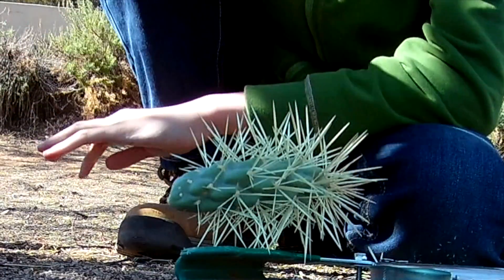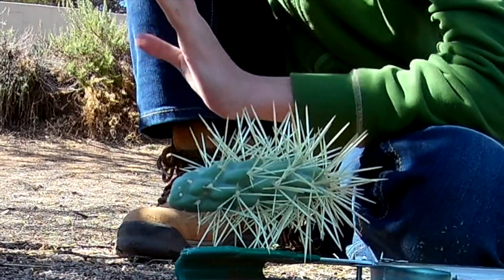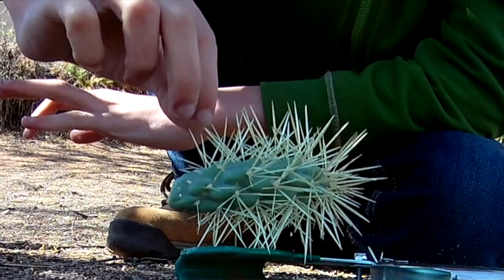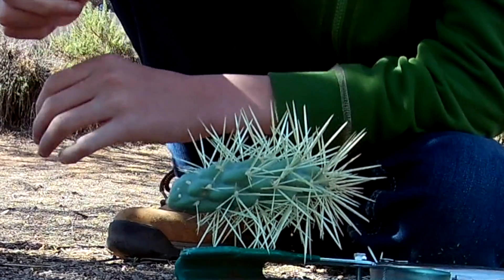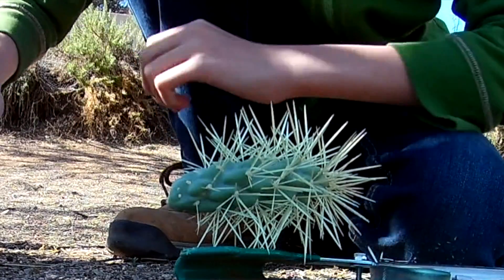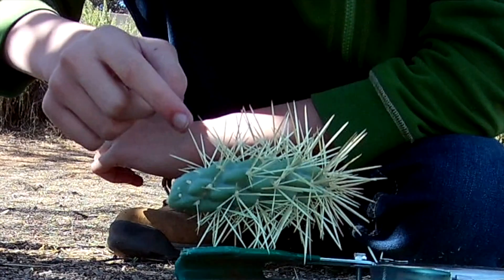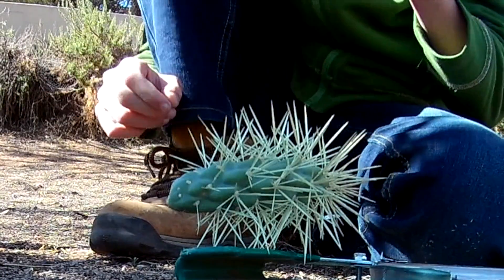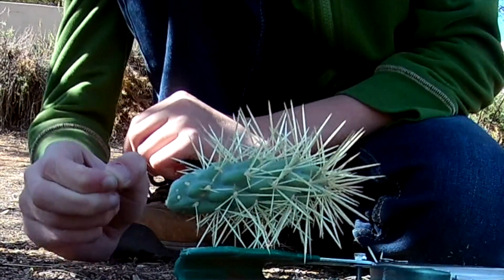Let me peel back one of the spikes. Look at that — there is a paper-thin coating, and over the paper-thin coating is a full-on barbed spike. The ends of these spikes are actually full of barbs.